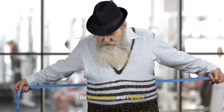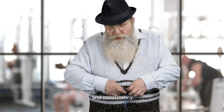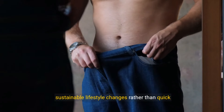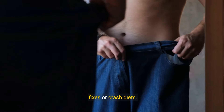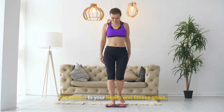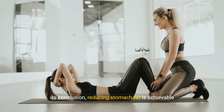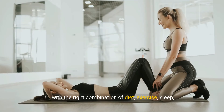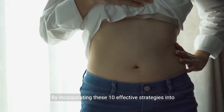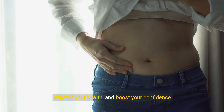10. Be Consistent and Patient. Achieving and maintaining a flat stomach takes time and consistency. Be patient with yourself and focus on making sustainable lifestyle changes rather than quick fixes or crash diets. Celebrate small victories along the way and stay committed to your health and fitness goals. In conclusion, reducing stomach fat is achievable with the right combination of diet, exercise, sleep, stress management, and lifestyle habits. By incorporating these 10 effective strategies into your routine, you can trim down your waistline, improve your health, and boost your confidence.